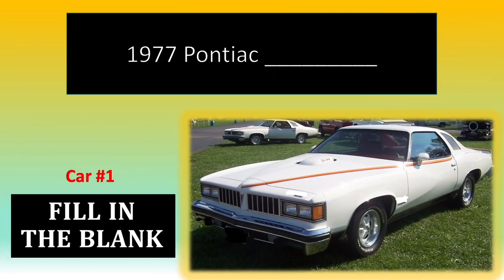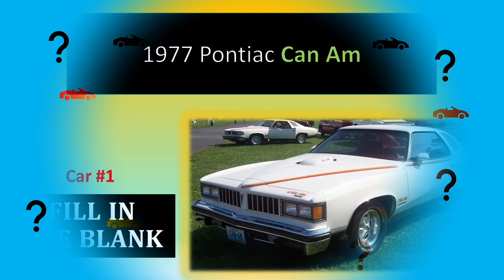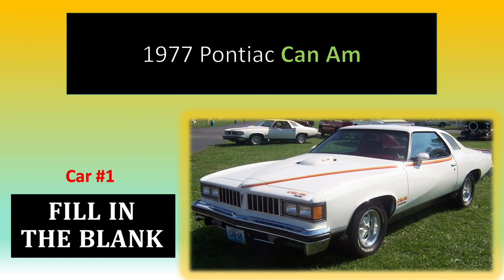Number 1. Fill in the blank. And the answer is... Can-Am.